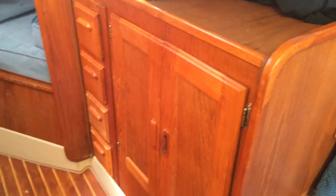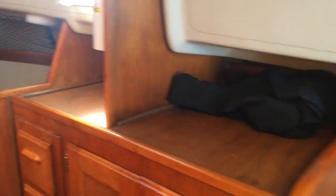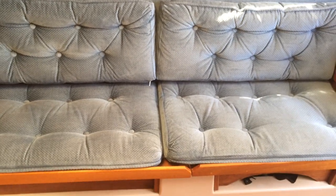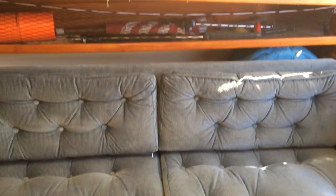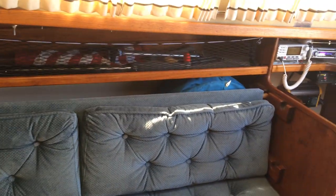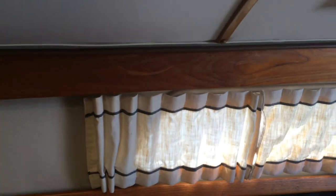Coming back on the starboard side we have a nice hanging locker with drawers, large hanging locker and shelving. The starboard settee can be converted into a very large single — two kids can easily sleep here by moving the back cushion further outboard, or you can store behind it. Right now it has a spinnaker behind it. More storage on shelving, lots of light.